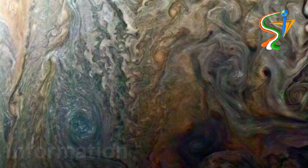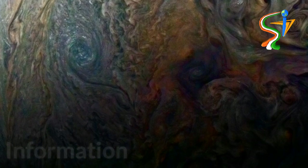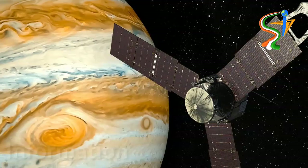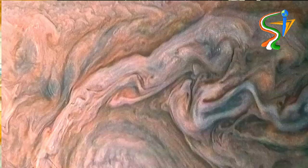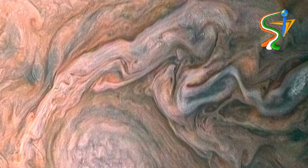A multitude of magnificent swirling clouds in Jupiter's dynamic north temperate belt is captured in the image from NASA's Juno spacecraft. NASA says in a post that appearing in the center are several bright white orbs of cloud, as well as an anti-cyclonic storm known as a white oval.